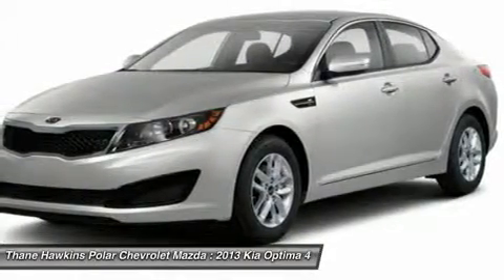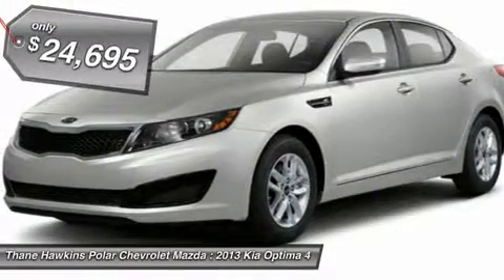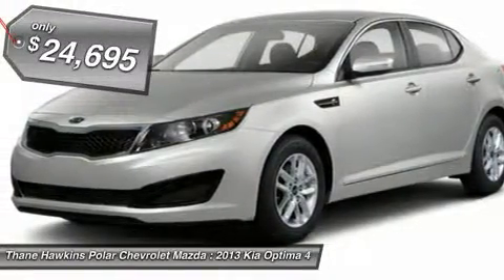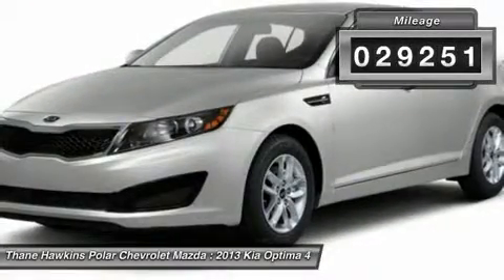Its smooth, flowing lines speak of grace and style and offer a strong hint of European luxury, and is priced below $25,000. This vehicle has less than 30,000 miles.